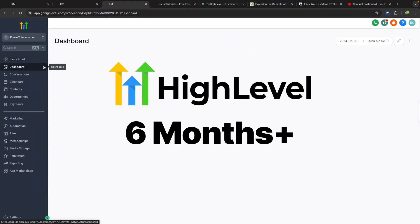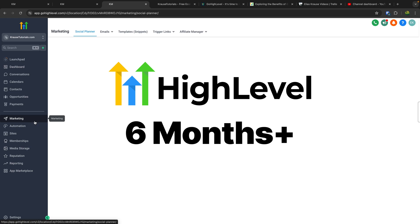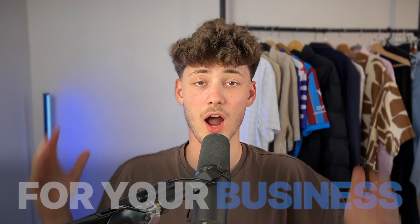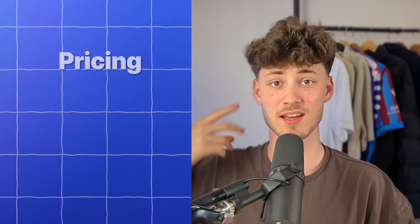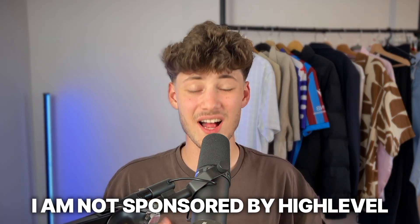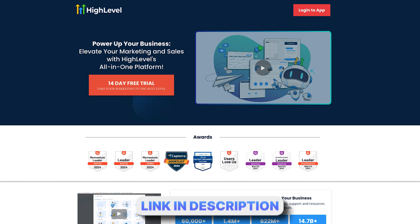What's up guys! I've been using High Level for the past six months or so and in today's video I'm going to review High Level to give you guys a better idea if it's actually worth it for your business. We are going to go over pricing, features, ease of use and so on. First off, I do want to say that I'm not actually sponsored by High Level — this is going to be 100% my personal opinion. However, if you guys do want to sign up to High Level I will leave you a link to a free trial down below.